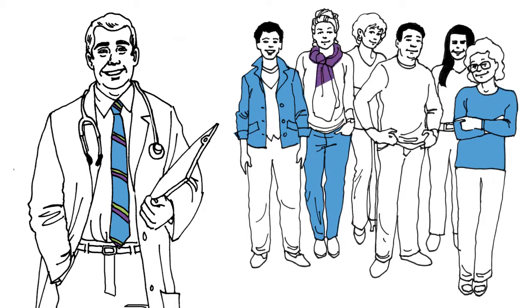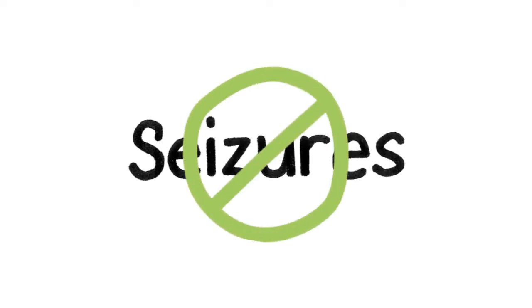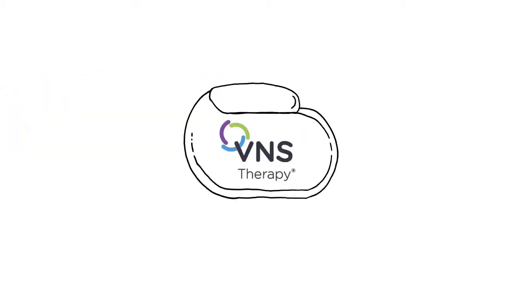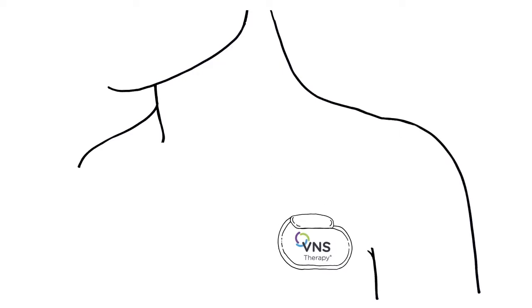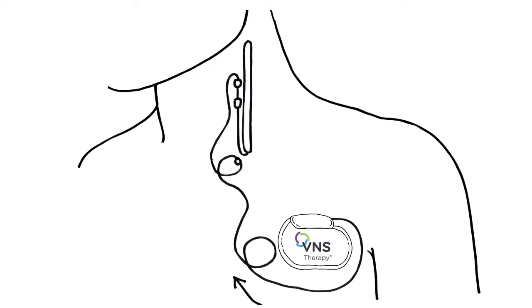VNS therapy is designed specifically for people living with uncontrolled seizures. The goal of VNS therapy is to prevent seizures before they start and stop them if they do. Through the use of a small device implanted during a short outpatient procedure that usually has you home the same day, the VNS therapy device sends mild pulses through the vagus nerve to areas of the brain that are associated with seizures.